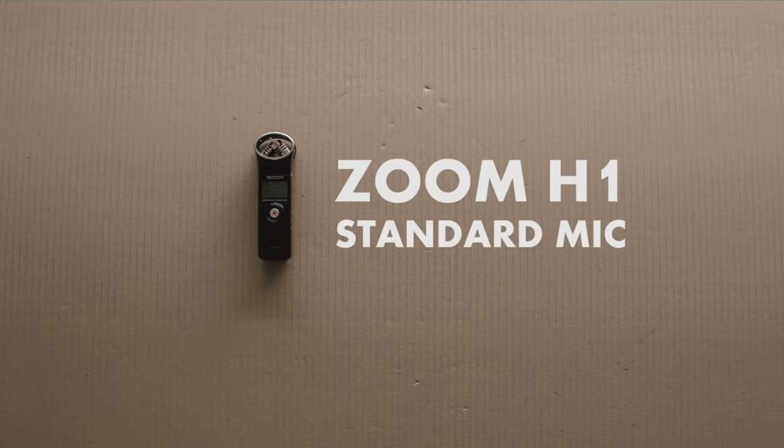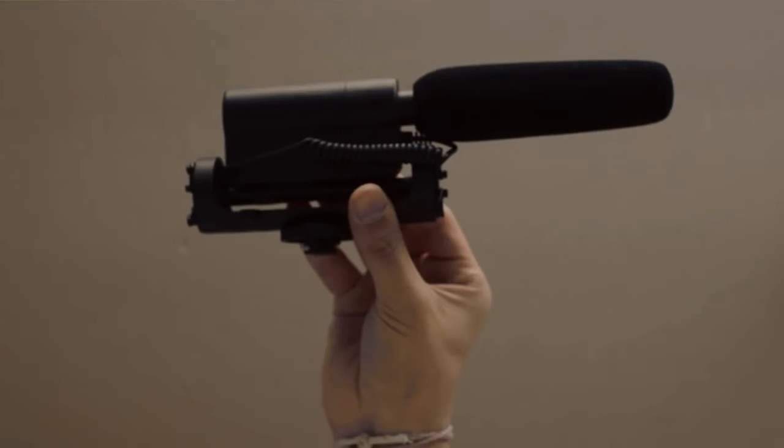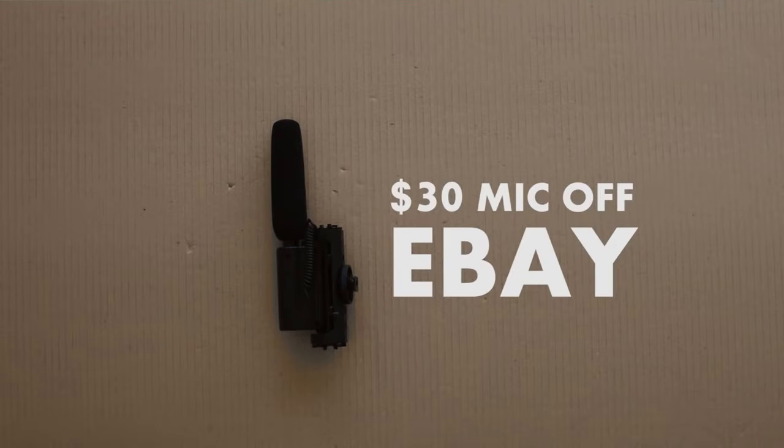For my voiceovers, I use a Zoom H1. It's a standard mic, which works fine. Previously I used a $30 mic off eBay, which is what you're hearing right now, and it's clear why I upgraded.